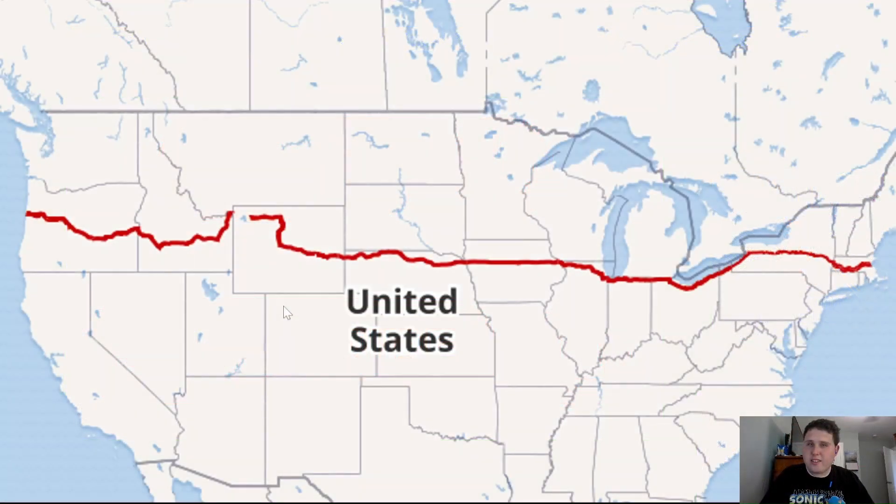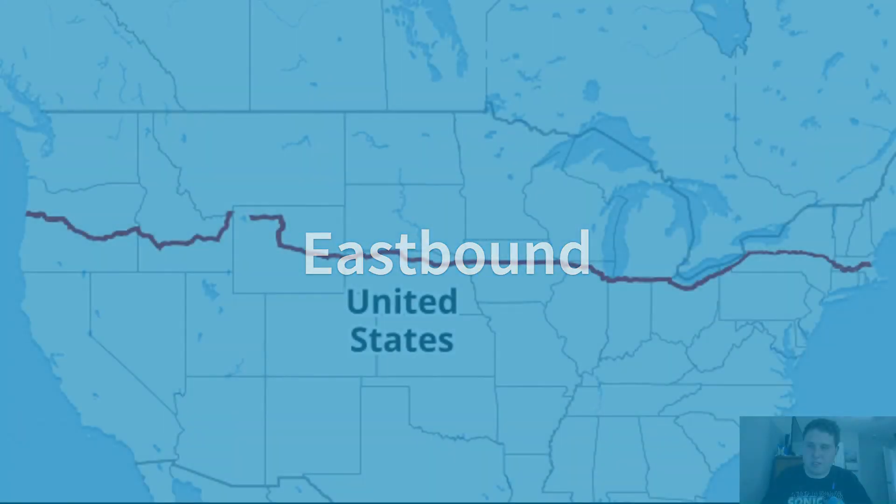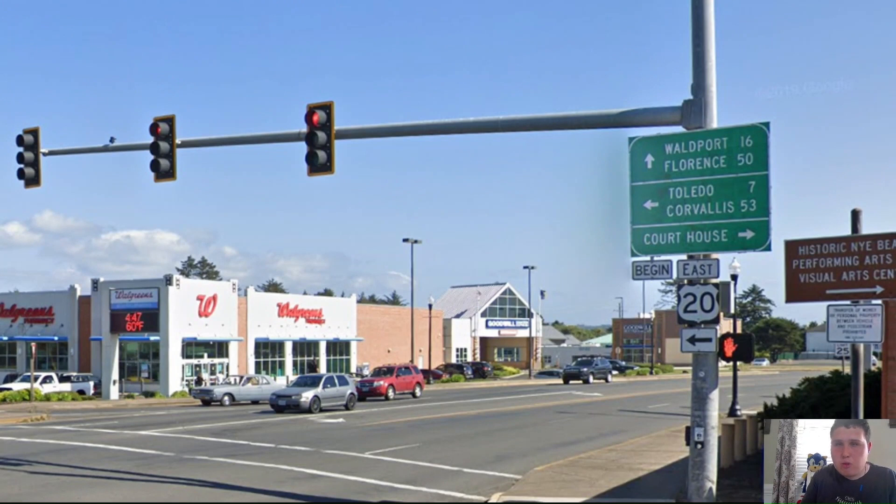Here is the entirety of US Highway 20. We're going to be starting from Newport, Oregon, and heading all the way over to Boston, Massachusetts. We're beginning here in Newport, Oregon, at a junction with US Highway 101. Right at this junction, we have a mileage sign for US-20 and US-101, and for US-20, Corvallis is on the bottom line at 53 miles away. This is very helpful to travelers, Oregon — a wonderful job.